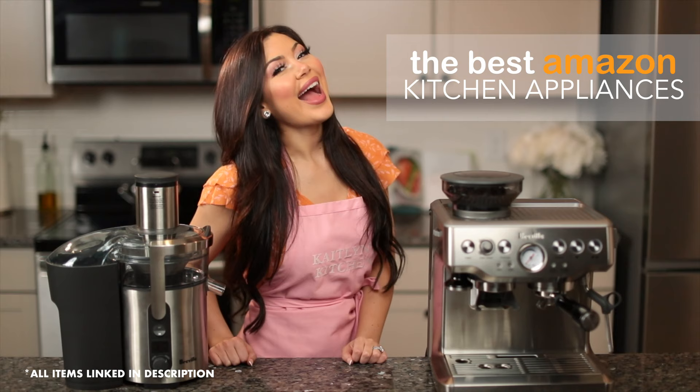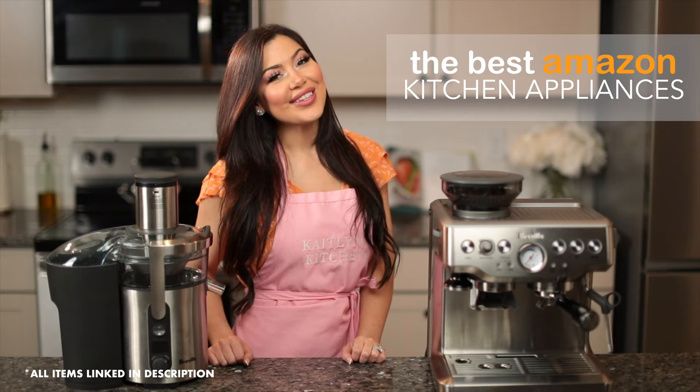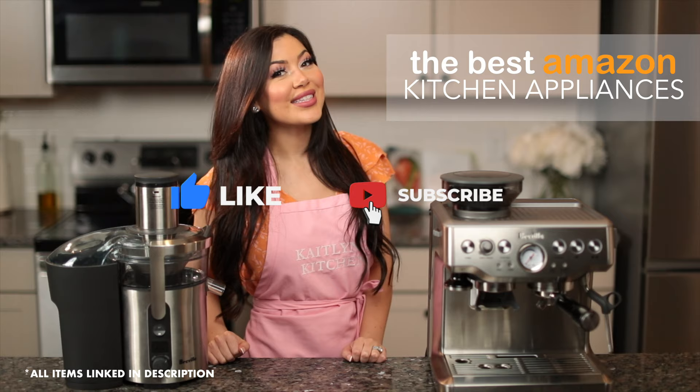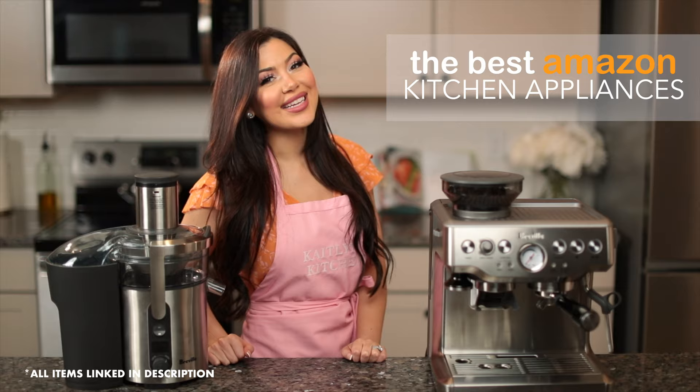I hope you enjoyed seeing all my favorite kitchen appliances. Make sure you check them out in the description box below — I have links to all of them there for you so you can get the same exact ones. Don't forget to like this video, subscribe for more videos like this, and comment down below which was your favorite one. I love you guys and I will see you next time.